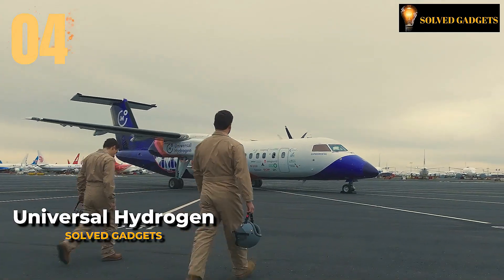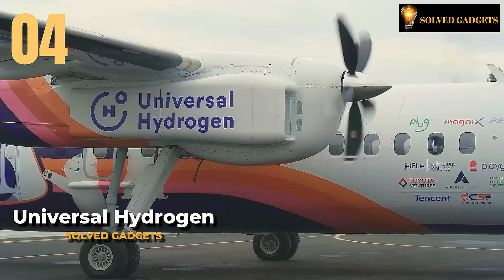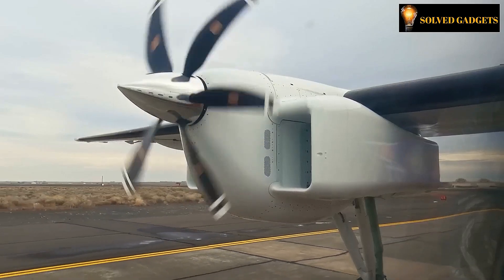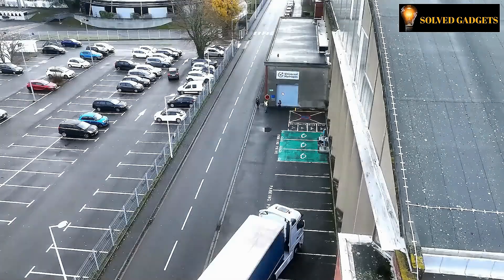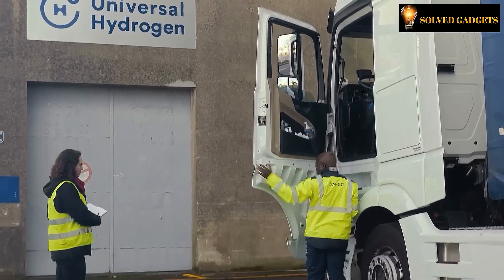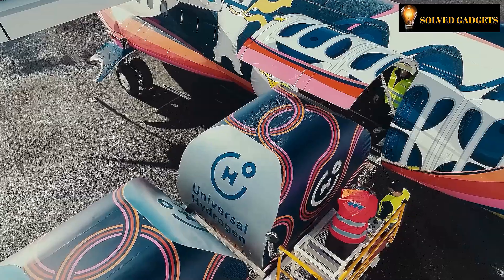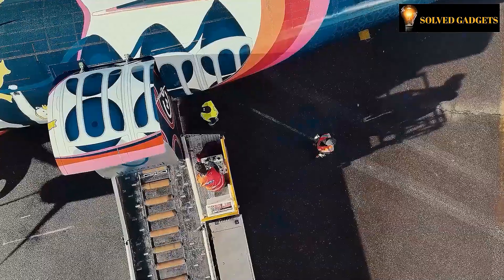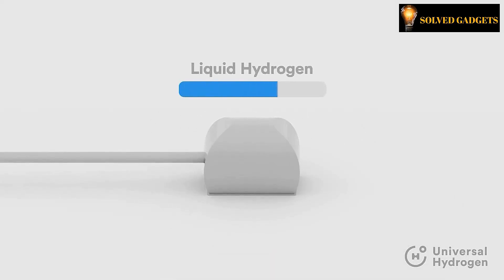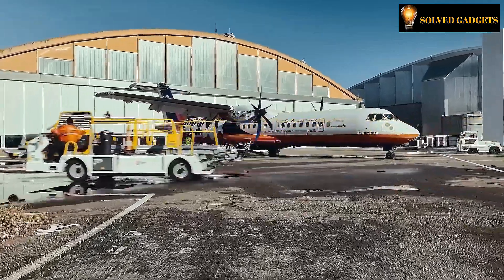Imagine a future where flying cars reminiscent of those in Back to the Future are a reality. Hydrogen fuel cell planes are also on the horizon, and they are projected to be mass-produced as early as 2025. This company has already secured 250 orders amounting to a staggering billion-dollar value, with Air New Zealand — the largest air carrier in New Zealand — counted among their esteemed clientele. The concept revolves around replacing traditional engines with electric ones directly powered by hydrogen cells, eliminating the need for batteries.